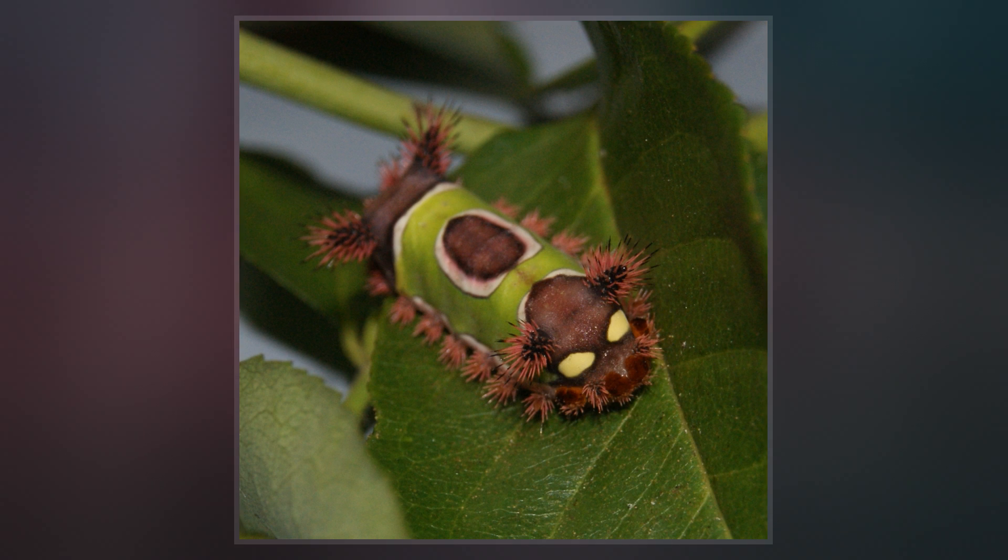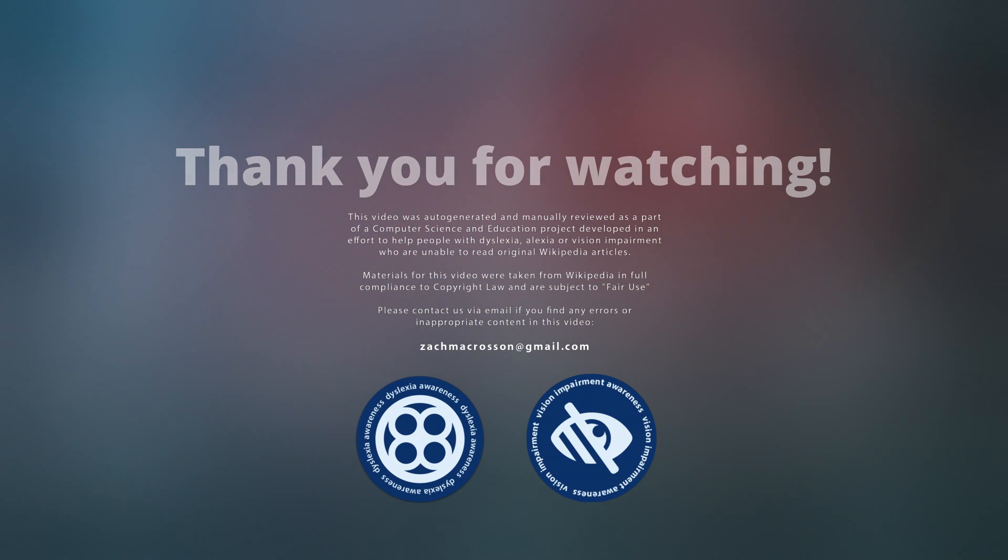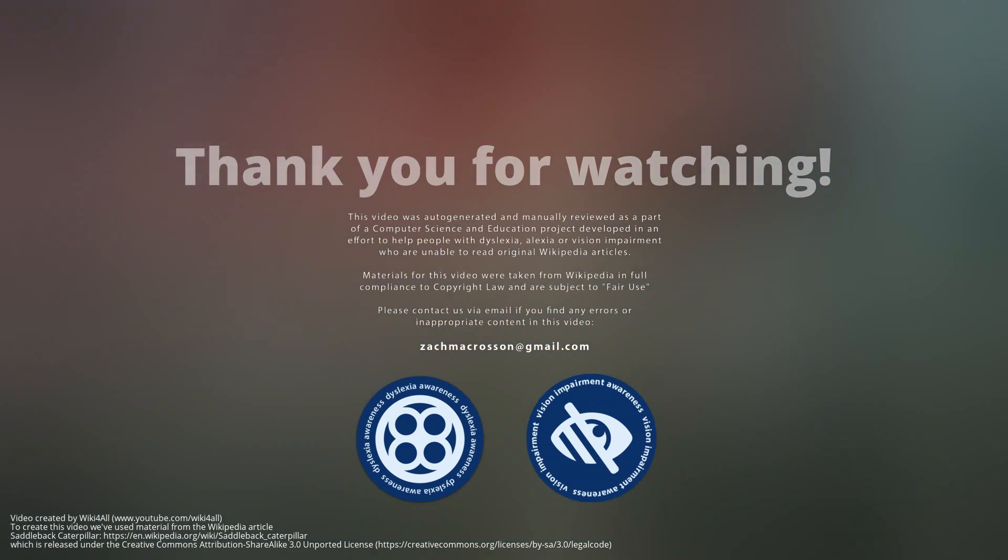The hairs should be removed from the skin immediately to prevent more venom spread. The cocoon may also have irritating hairs and hairs from the larvae can fall on surrounding objects. The larvae feed on a large variety of plants.